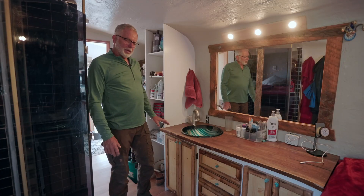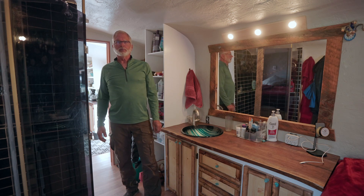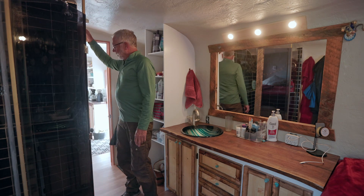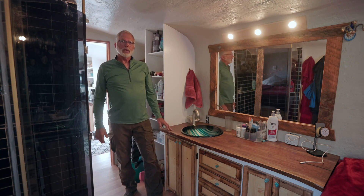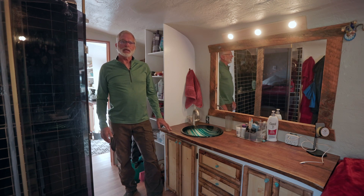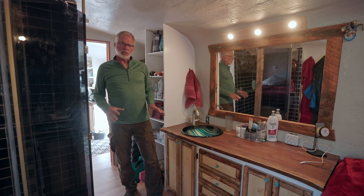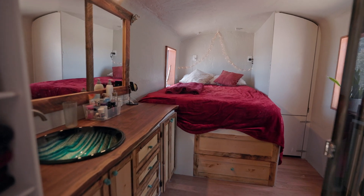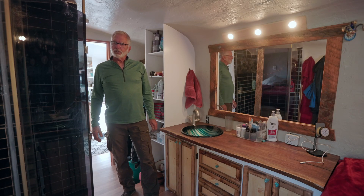This is our bathroom-bedroom area. One thing we did that I don't know if I've ever seen in a bus is we only have two rooms. We have one wall with the door. The reason we did that is because most buses have a hallway — it cuts space down, it's wasted space, and they end up with small tight spaces. We didn't want that, we wanted a roomy feel. By putting our bathroom and bedroom together it opens up both the bathroom and the bedroom, which we really like.